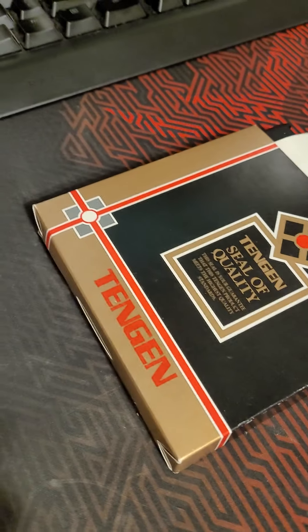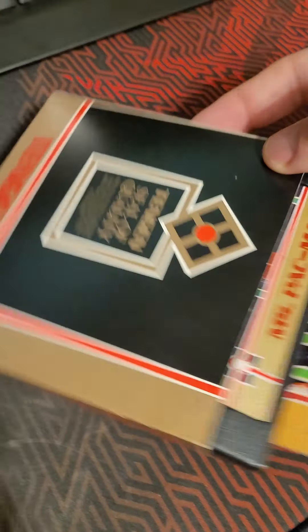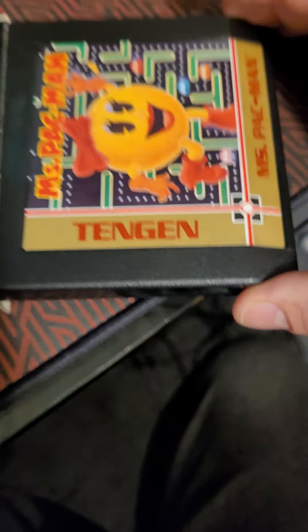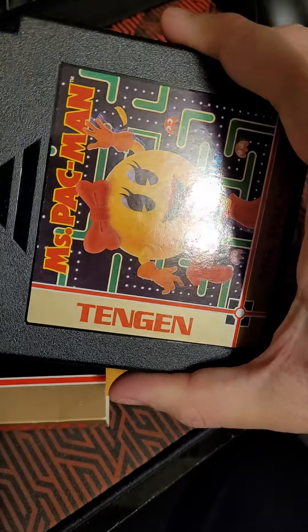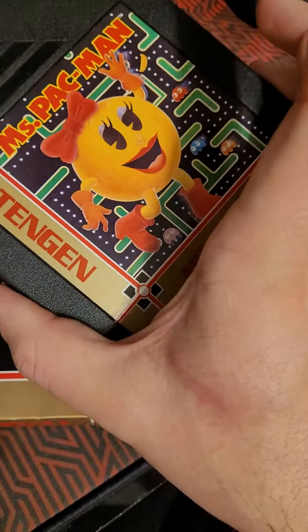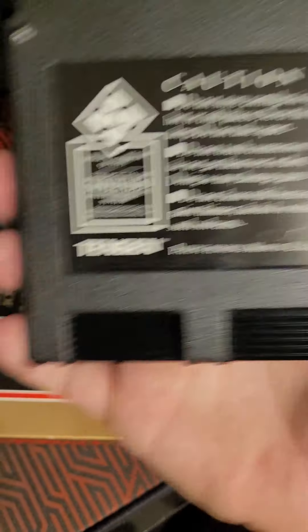Next one is a Tengen game, and it is Miss Pac-Man, with the instruction book — the manual. It's in pretty good condition, a pretty solid good label, great cart. The back looks good too. I was very surprised when he showed me that.